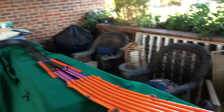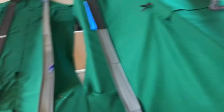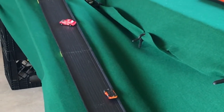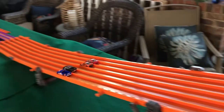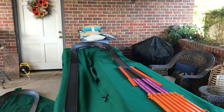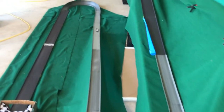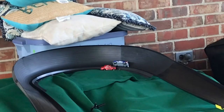Heat three: the Studebaker goes around and is the only one to finish — five points. No one else gets anything. Heat four: the F-150 gets out ahead. The Jaguar comes down the track and finishes second. The Datsun and the Studebaker get tangled up in the first curve and do not finish.